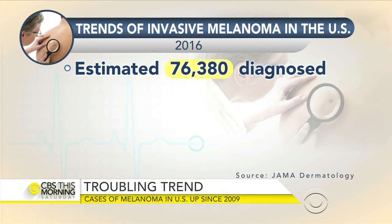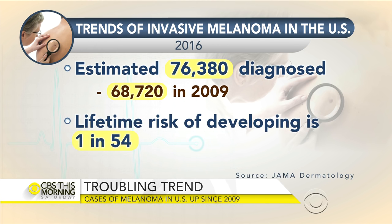Skin cancer is the most common form of cancer in the U.S. While melanoma accounts for relatively few of those cases, it's skin cancer's deadliest form. The American Medical Association journal Dermatology compared rates from 2009 with rates expected for this year. The journal estimates that over 76,000 cases of invasive melanoma will be diagnosed in 2016 — that's 9,000 more cases than in 2009. The lifetime risk of developing invasive melanoma also rose to 1 in 54, up from 1 in 58 seven years ago. Invasive melanoma is when the cancer penetrates deeper into the skin and may spread to other areas of the body.